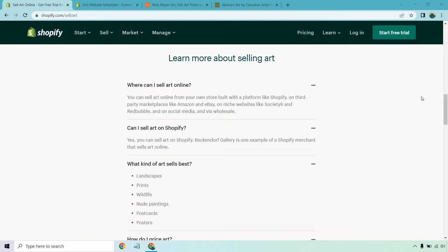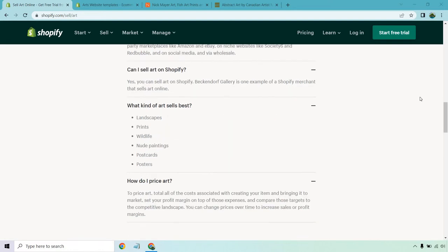Beckendorf Gallery is one example of a Shopify merchant that sells art online. What kind of art sells best? Shopify likely has a ton of data on this, but landscapes, prints, wildlife, nude paintings, postcards, and posters tend to do well. How do I price art? Total all the costs associated with creating your item and bringing it to market, then set your profit margin on top of those expenses.